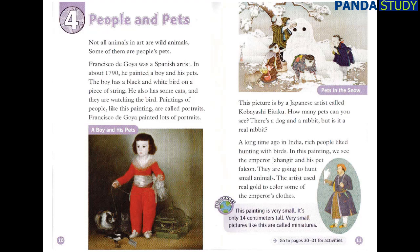This picture is by a Japanese artist called Kobayashi Eitaku. How many pets can you see? There's a dog and a rabbit, but is it a real rabbit? A long time ago, in India, rich people liked hunting with birds. In this painting, we see the emperor Jahangir and his pet falcon. They are going to hunt small animals. The artist used real gold to colour some of the emperor's clothes.